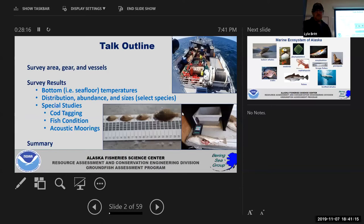Today I'm going to go over our survey areas, the gear we use, and the vessels we use, because a lot of you have maybe seen them over the years. Then I'll mainly focus on our results: temperature results, distribution and abundance, the size of the fish we're seeing, invertebrates and other benthic organisms — crab, snails, urchins — and then some special studies that are helping us understand more about what's going on with these ecosystem changes.